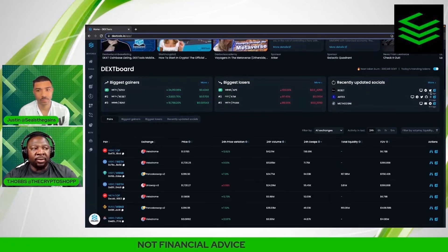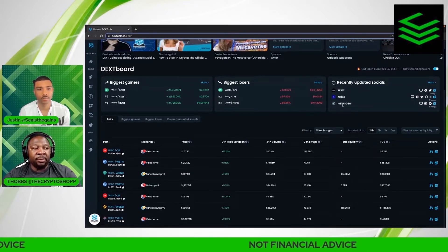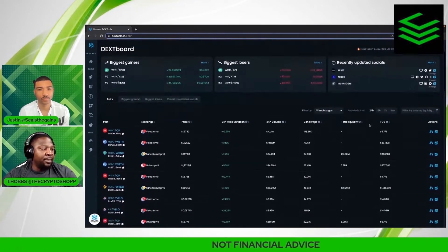Then there's the recently updated socials category. It lets you know when we get into the actual charting — I'll show you exactly where to find these socials — but when somebody has recently updated their socials, you'll be able to find the ticker symbol here of the top three or most recent, and it'll show you exactly what social media they've uploaded.